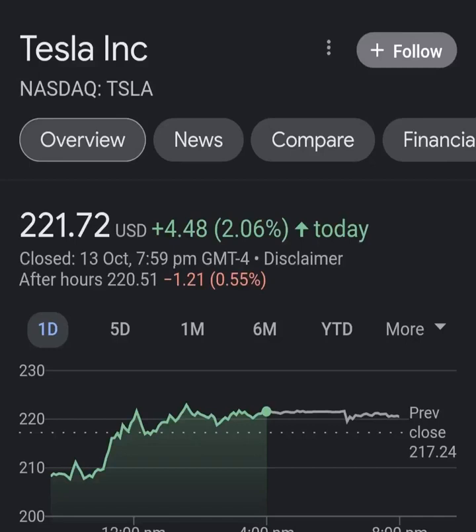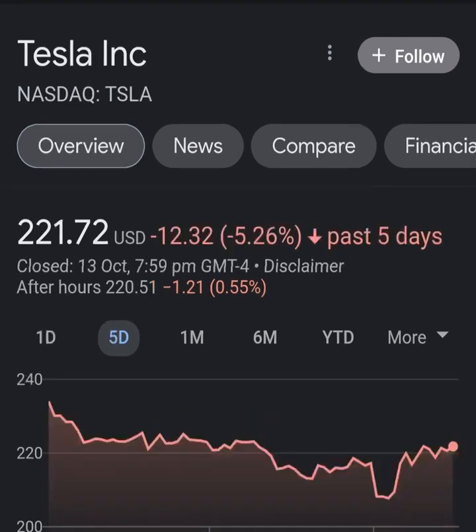Welcome back to my YouTube channel. In this video you will get insight into both the technical and fundamental situation, in addition to future price prediction of Tesla.